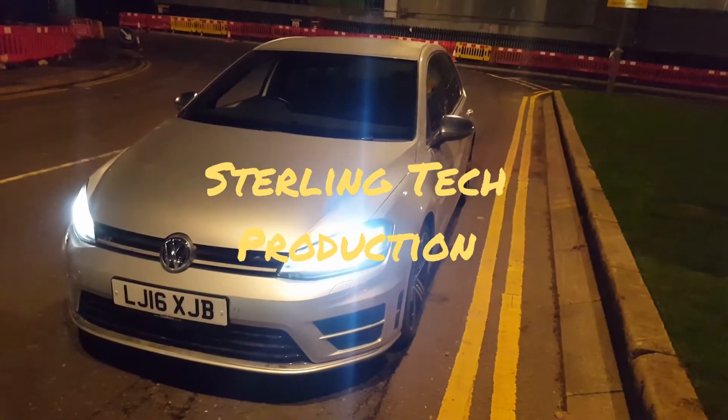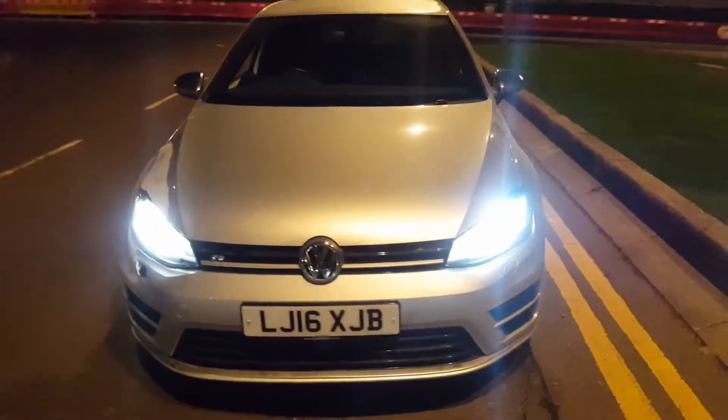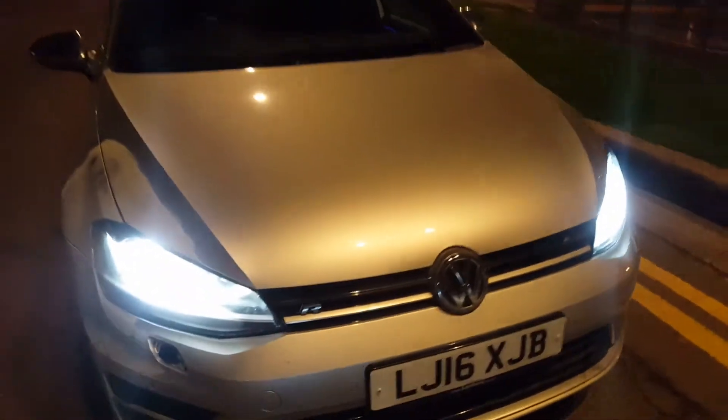What is up guys and thank you so much for watching another video from Sterling Tech. Welcome back to the channel guys. So this is our new edition - this is a 2016 Golf R. We've actually waited a long, long time for this car.